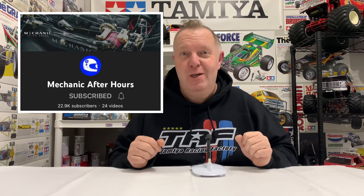Hey guys, welcome back to Tamiya Legends, and once again thank you for stopping by. So in today's video, I want to show you some cool stuff I've been sent by my friend Mark, but you'll know him as Mechanic After Hours YouTube channel.